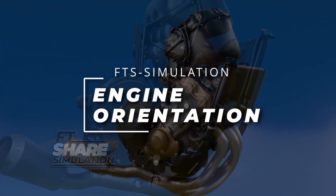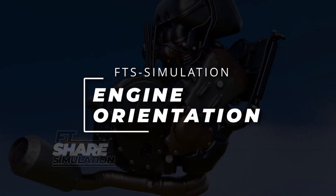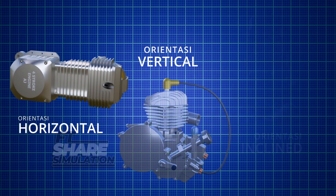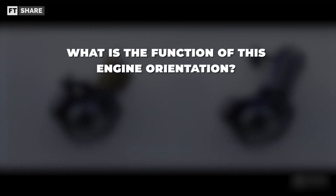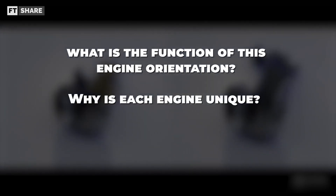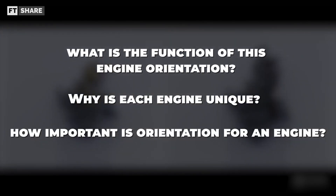Engine orientation is something that we often encounter, especially on two-wheeled vehicles, starting from horizontal, vertical, and also inclined orientation. What is the function of this engine orientation? Why does every engine have its own uniqueness? And how important is orientation for an engine?